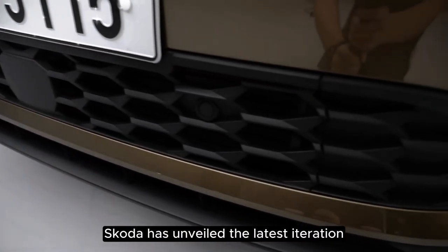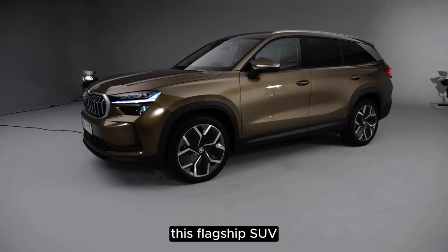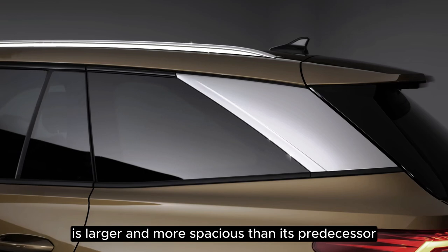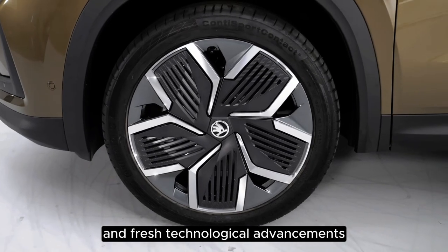Skoda has unveiled the latest iteration of its highly popular Kodiak SUV, and it promises to be a game-changer. This flagship SUV, available in both five-seater and seven-seater configurations, is larger and more spacious than its predecessor, featuring a blend of familiar design elements and fresh technological advancements.